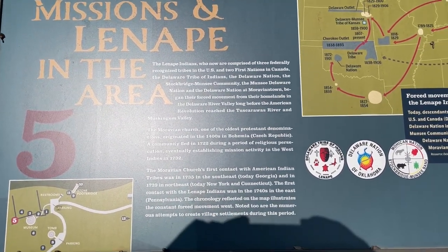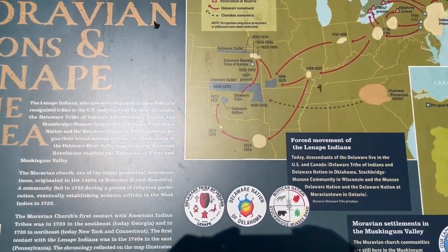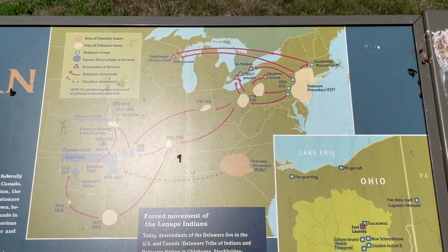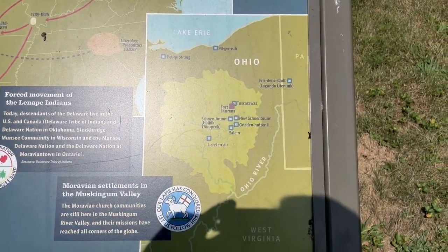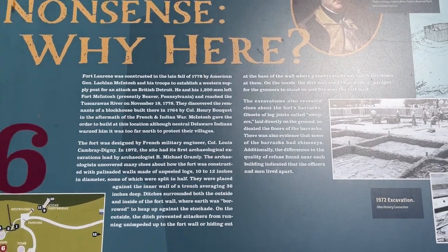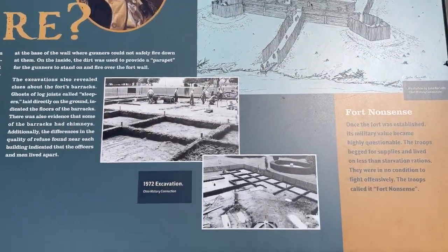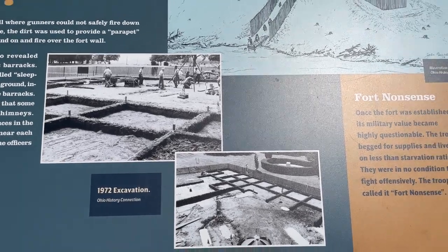It's a church that started with one of the oldest Protestant denominations in America — it started in the Czech Republic in Europe. Here is a map of their movement. It basically shows why this fort is here in the first place. Here are some pictures of the 1972 excavation of the fort.